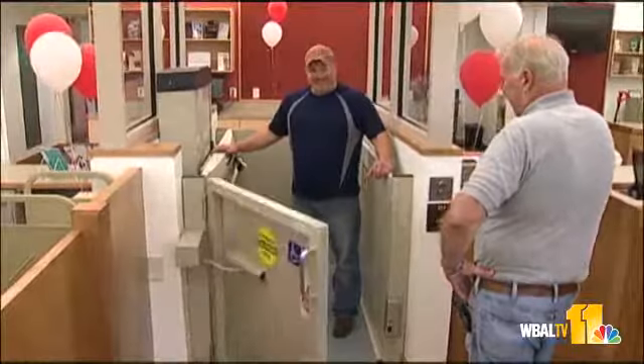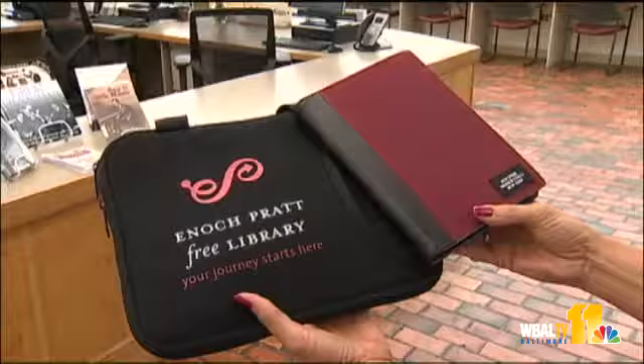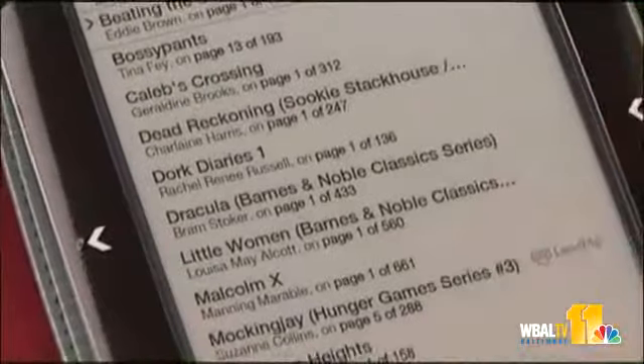It's completely handicapped accessible. It now offers free Wi-Fi, and something new: Nooks for loan — e-readers that are preloaded with nearly two dozen titles.